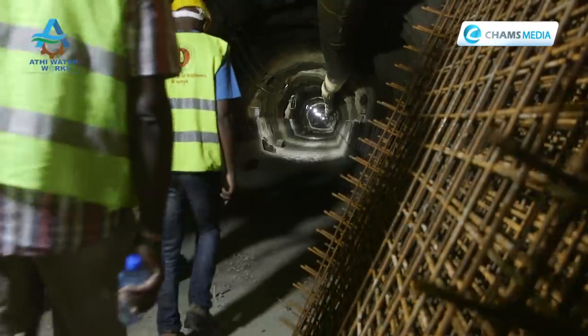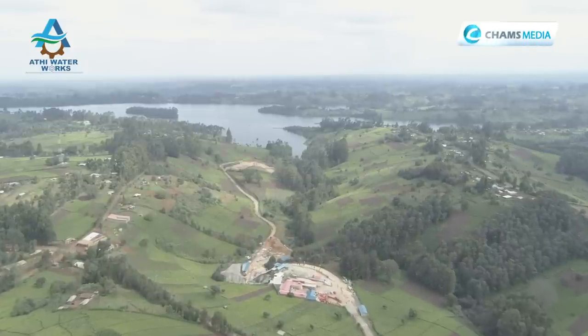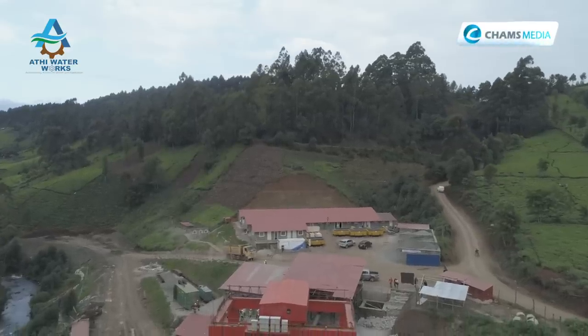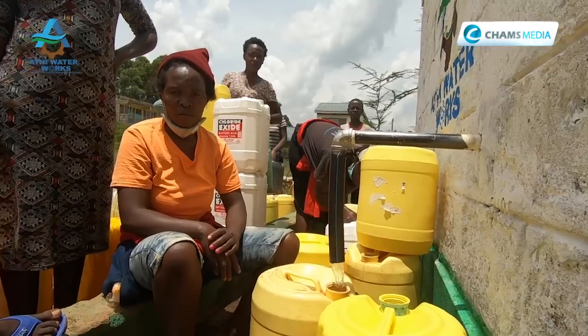The Northern Collector Tunnel cuts across two constituencies — Kangema and Kigumo — both in Murang'a County. Water has been a huge problem in Nairobi County, as the city has not been able to develop water sources that keep pace with its growing population.